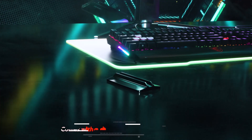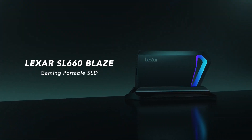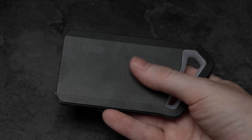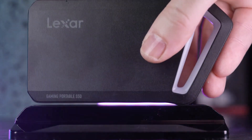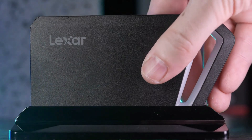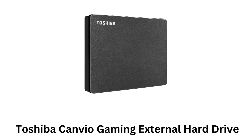It comes with a detachable stand for added style while being compatible with a wide range of devices. It works seamlessly with PC, Mac, PlayStation, and Xbox, making it a versatile option for various platforms. It provides ample storage for large files, games, and media.